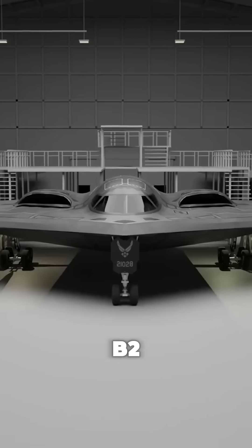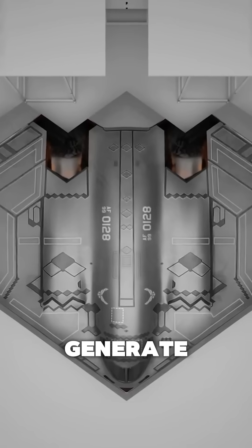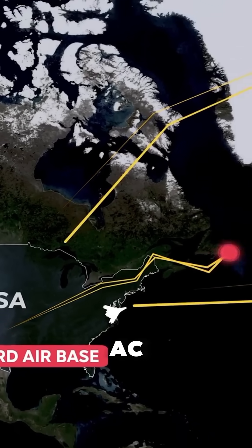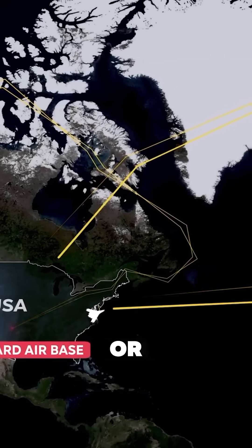Temperature. Inside the B-2, the onboard computers generate so much heat they could literally melt the avionics. So the crew has to run the AC constantly, even over deserts or icy altitudes.